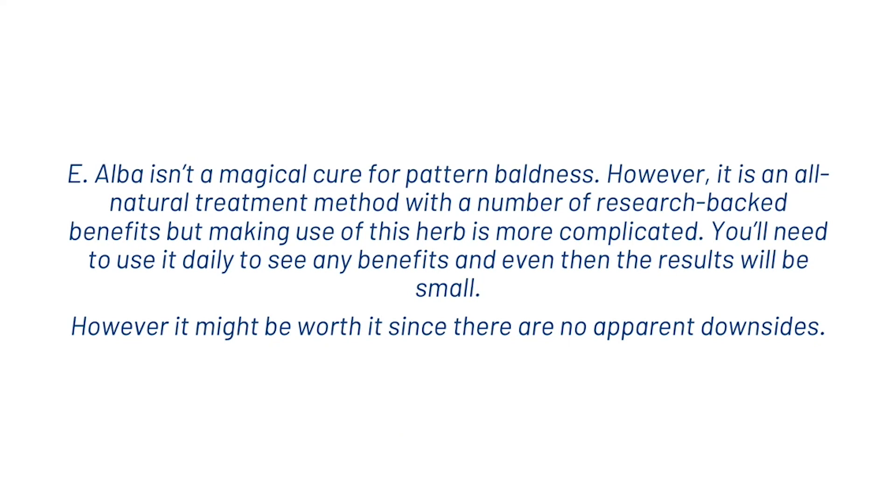E. Alba isn't a magical cure for pattern baldness; however, it is an all-natural treatment method with a number of research studies to back the benefits. You'll need to use it daily to see any benefits, and even then the results will probably be small. However, it might be worth it since there are no apparent downsides. So guys, that's what we wanted to share with you today on E. Alba. If you're new to the channel, don't forget to hit subscribe, and I'll see you in the next one. Thanks.